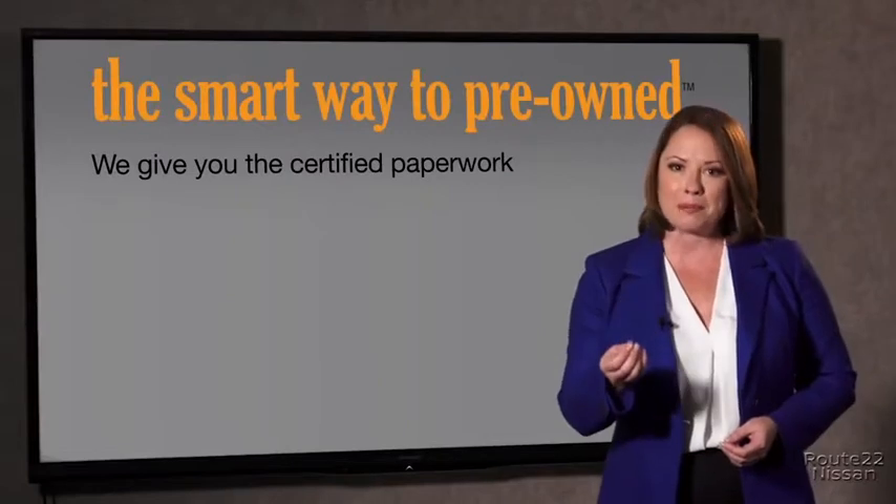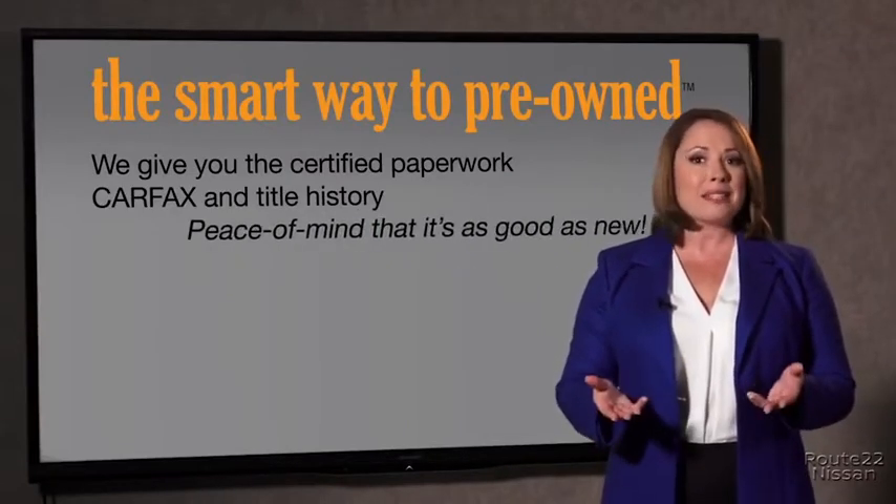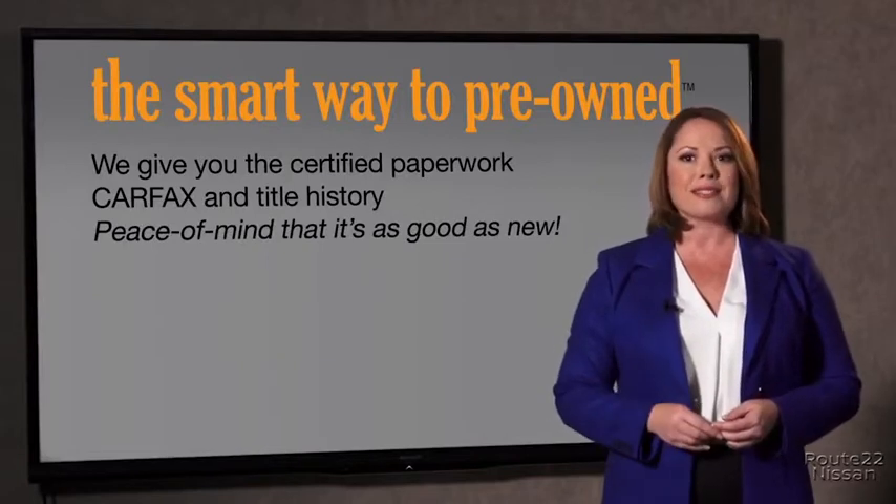The best thing I like about SmartWay to Pre-Own, besides the great price I got, is that I know I bought a good car. Why should you worry if the odometer's been rolled back or you're the victim of a salvaged or rebuilt vehicle, or worse, a washed title? We give you the certified paperwork, along with the CarFax and the title history, providing you with the peace of mind that your certified pre-owned is as good as new.